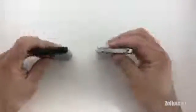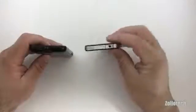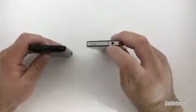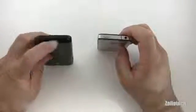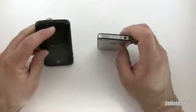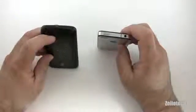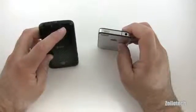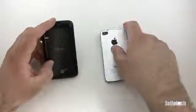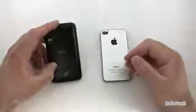On the top of the iPhone we have our sleep/wake power button, our noise-cancelling microphone, and our 3.5mm headphone jack. The Atrix also has the 3.5mm headphone jack along with a power/sleep/wake button that also serves as a fingerprint reader to unlock the phone, plus a noise-cancelling microphone.